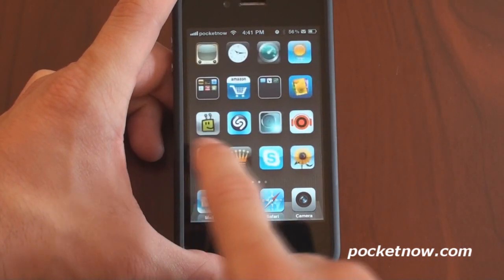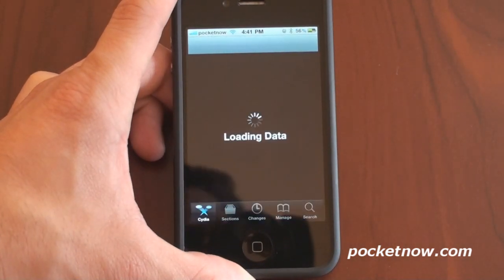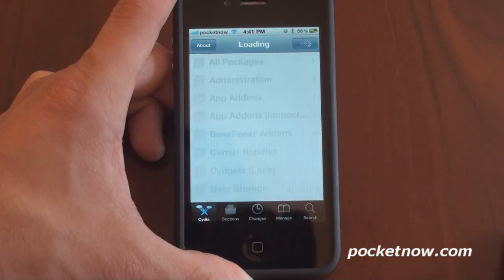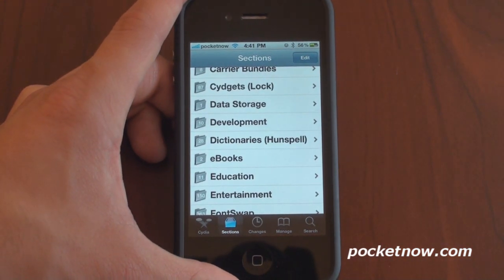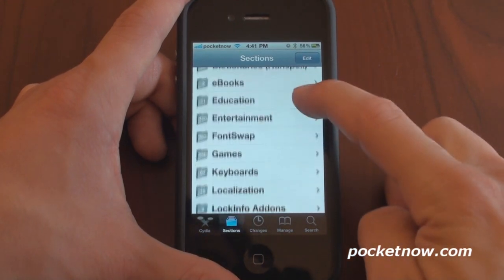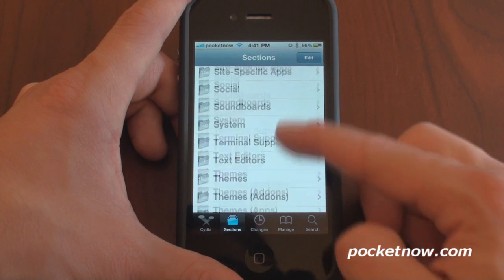Let me go into Cydia, which is the parallel application store. It lets you download third-party applications that change the functionality of your device quite dramatically. I'll go into Sections, which lists all the applications — a lot of this is free. There's also a more premium repository called Rock, which has a lot of paid applications that cost around $2 or $5.